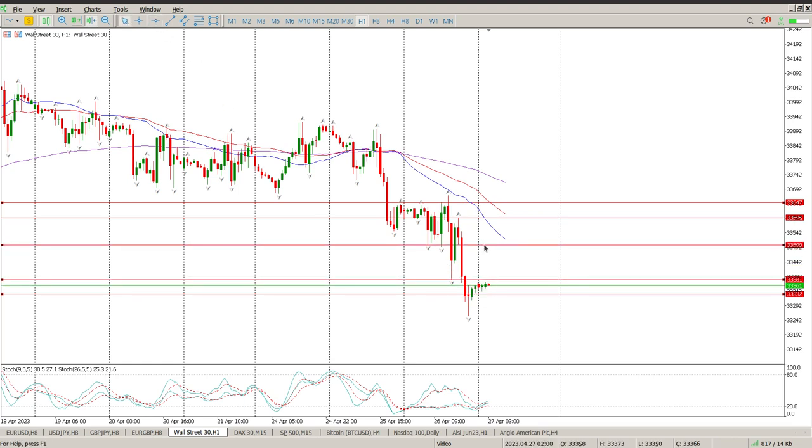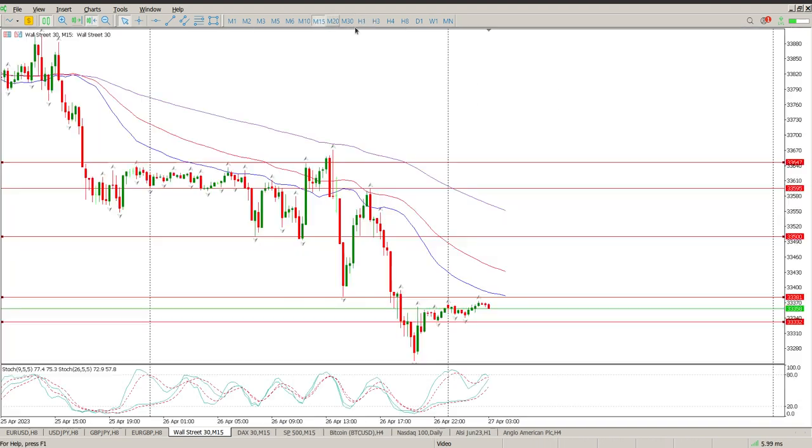The first level to be shorting off would be 33,500, and there's a micro level at 33,381. Bear in mind this area — around 33,332 — is a weekly level as well, so be careful. I wouldn't want to be trying to jump in short right here at this level; it's just going to frustrate you immensely. It could work out, but I'm not really going to pay attention to that.